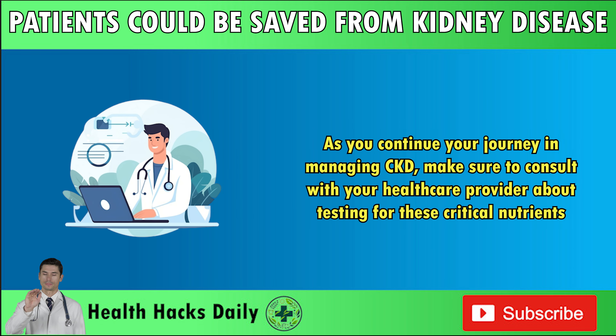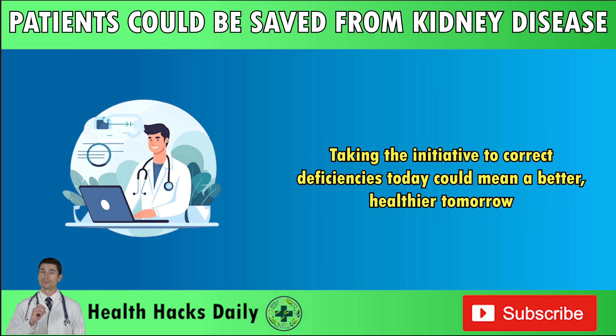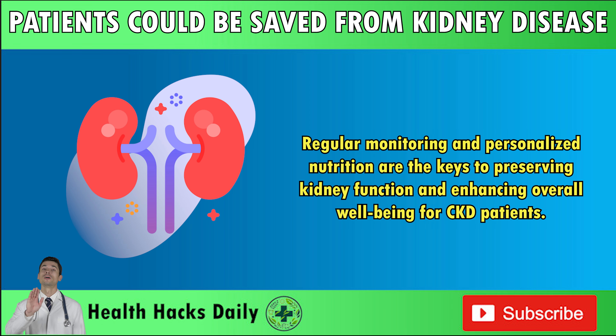As you continue your journey in managing CKD, make sure to consult with your healthcare provider about testing for these critical nutrients. Taking the initiative to correct deficiencies today could mean a better, healthier tomorrow. Regular monitoring and personalized nutrition are the keys to preserving kidney function and enhancing overall well-being for CKD patients.